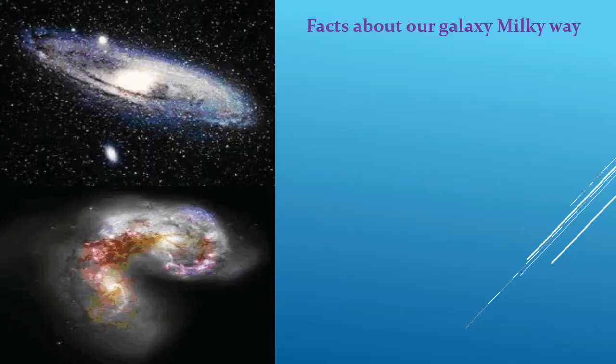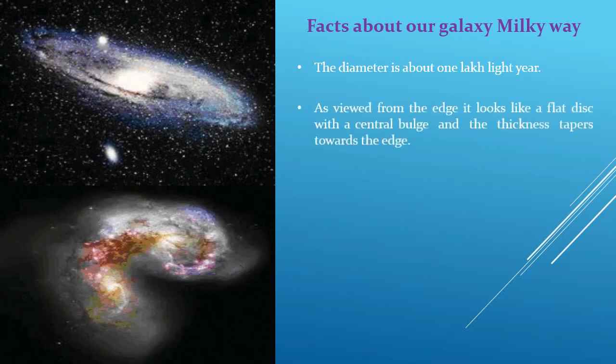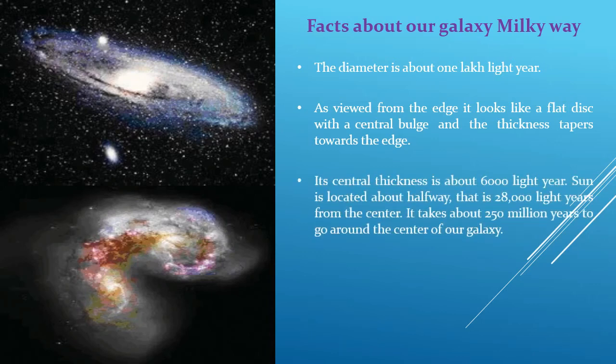Facts about our galaxy, the Milky Way: First, the diameter is about 1 lakh light years. Second, as viewed from the edge, it looks like a flat disk with a central bulge, and the thickness tapers towards the edge. Third, its central thickness is about 6000 light years. The sun is located about halfway, that is 28,000 light years from the center. It takes about 250 million years to go around the center of our galaxy.